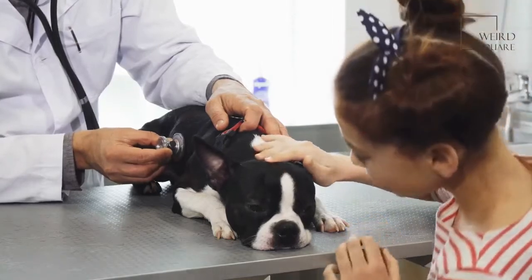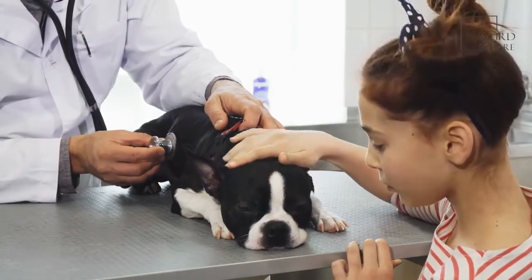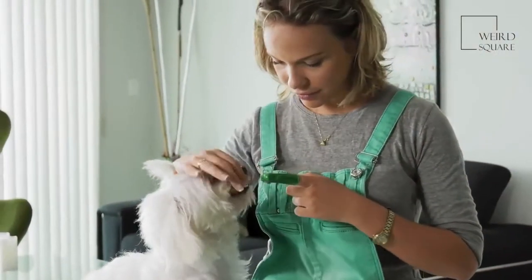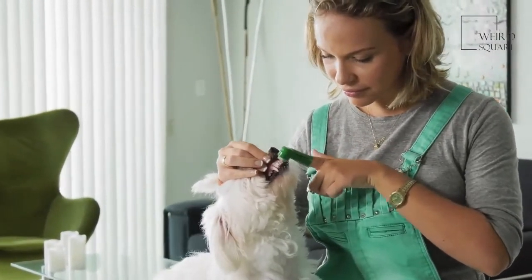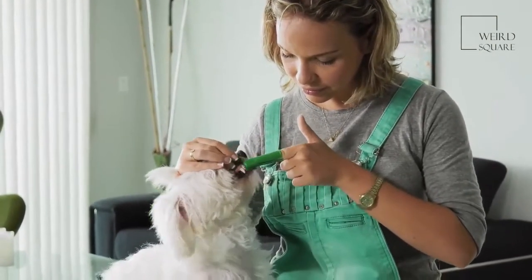These dogs are prone to a lot of health issues, with some of the most common including the risk of heat stroke, regular allergic sneezing fits, ear infections, and breathing problems. More specifically, some of these dogs are born with a cleft palate. Due to the detrimental effects that a cleft palate can have on breathing and eating alike, many puppies born with this condition are euthanized.